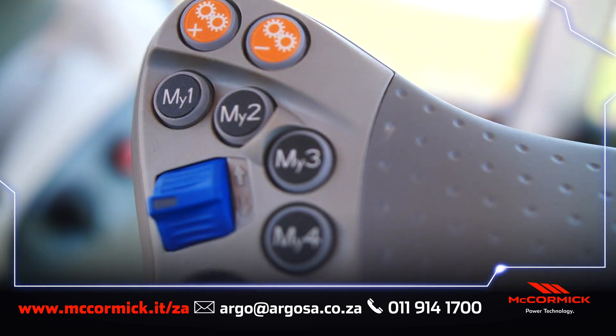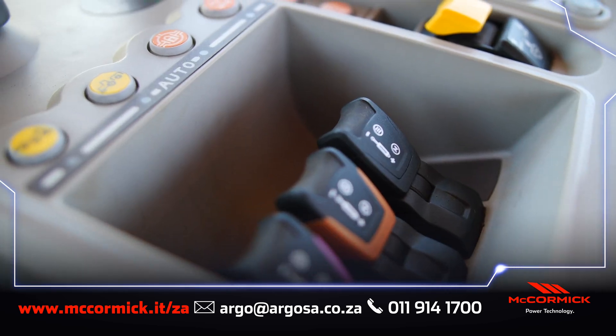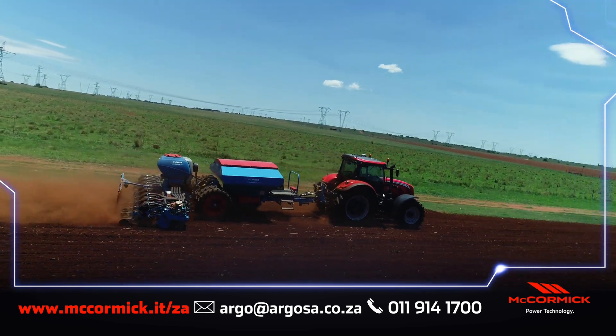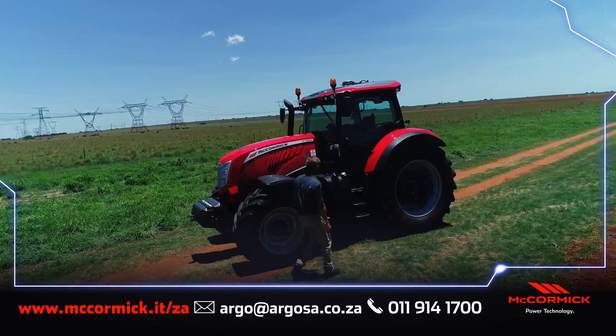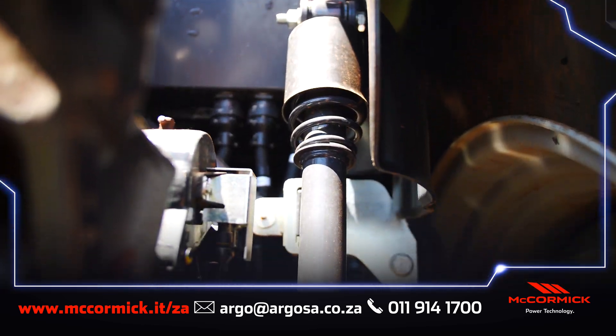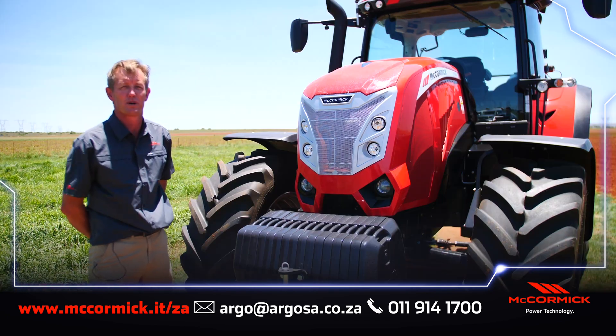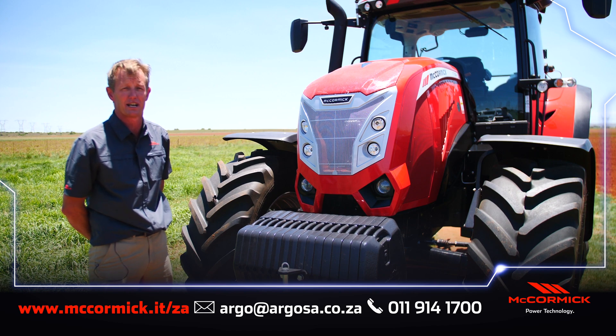The new MAFA function allows for a unique, customizable driving experience. Driver comfort is further enhanced by a mechanically suspended cab and an air suspended seat. The McCormick X7 624 is equipped with market-leading technology to assist you in your farming application.